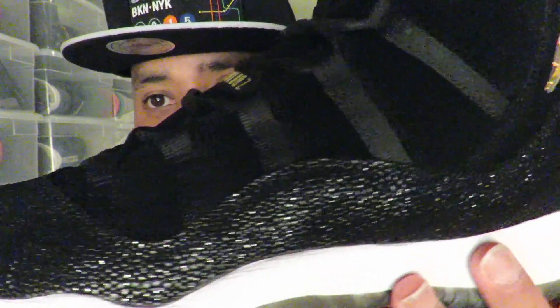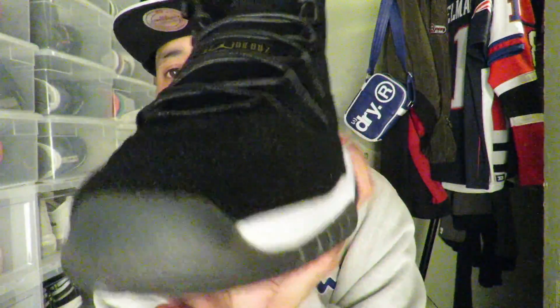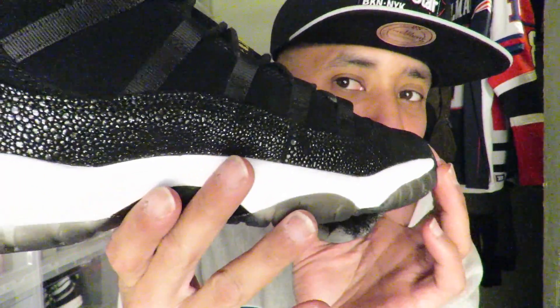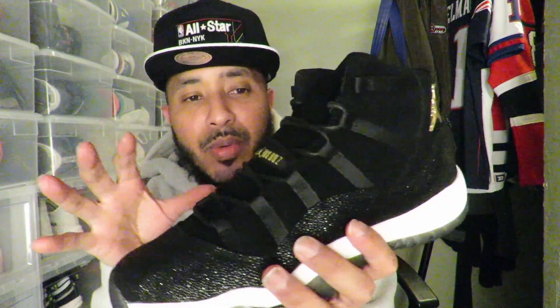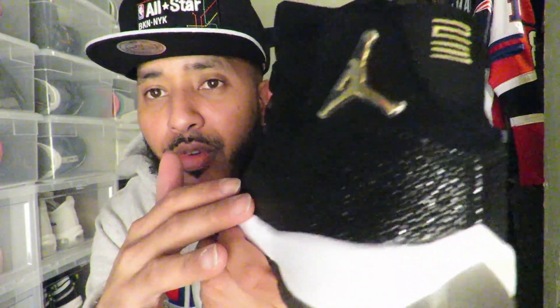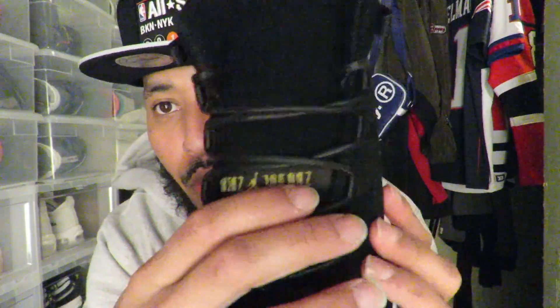As you can see, it has that stingray all around — usually where the patent leather would be on Jordan 11s, but it has that stingray going around. It actually has that stingray that the OVO shoes have, so people are calling these the 'OVO 11s.' Whatever you want to call them — you see that joint shining. When I first saw images of these I was like 'whoa, those are fire.' It does have stingray going around, gold Jumpman, '23' in the back stitched also in gold, 'Jordan' written in gold, black shoelaces.